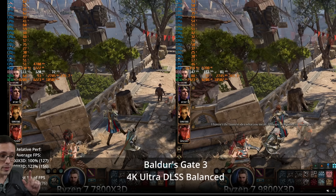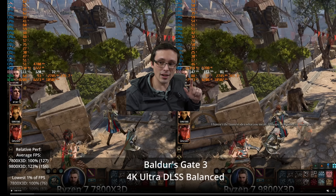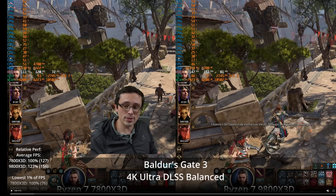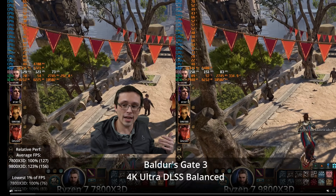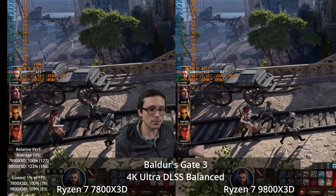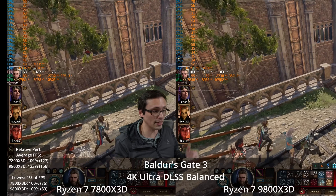I went with DLSS balanced mode for testing here. What upscaling does is render the game at a lower resolution and then upscale it, reducing the burden on the GPU. So the CPU is now more important than ever. The 9800X3D is 23% faster at the end of this benchmark run, and even the 9800X3D is not often getting the full utilization of the RTX 4090. We're even more CPU limited, and CPU limited even on the fastest gaming CPU in existence.